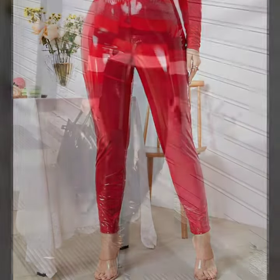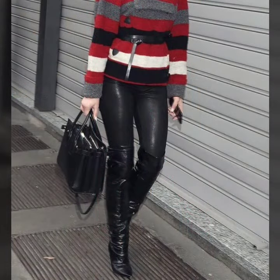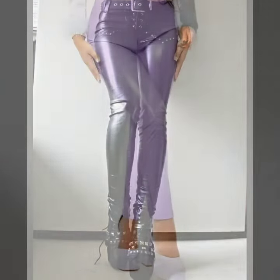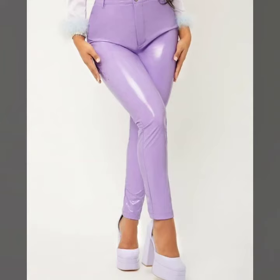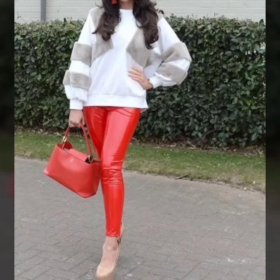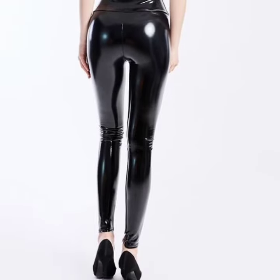I am back again with the most demanding, attractive, and amazing stylish collection of leather and latex women's pants designs — different colors, different designs, different ideas. You can see in front of you. I hope you like this collection — most attractive, amazing, and unique — for those ladies who love to wear this type of collection.